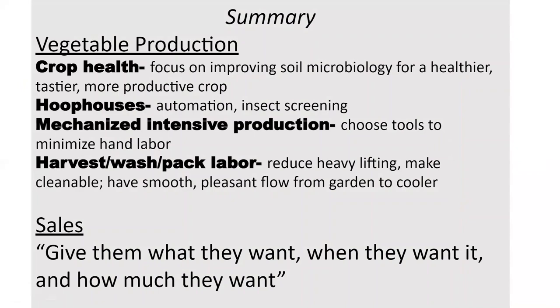Just a summary of what we've gone over. Vegetable production — we think focusing on crop health is part of lean, because if you do not have a healthy crop, you're going to be wasting a lot of time producing something that might not taste good or is pest-ridden. Really trying to nail your soil and crop nutrition to have a healthier, stronger crop is going to make a lot of other pieces of your farm easier.